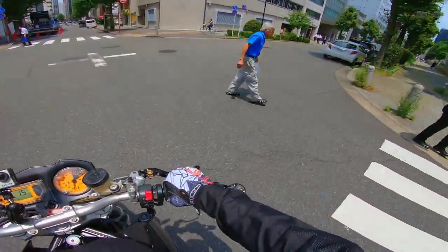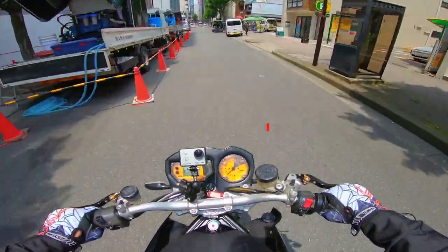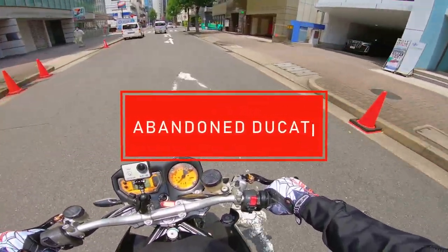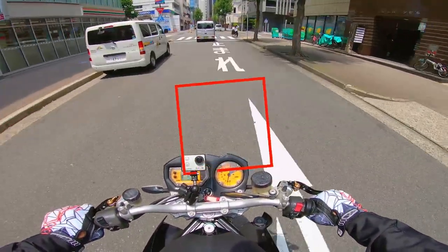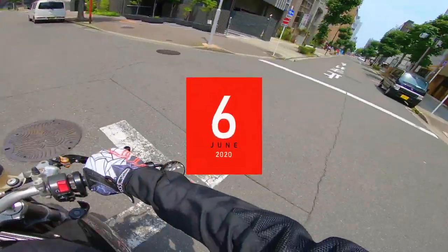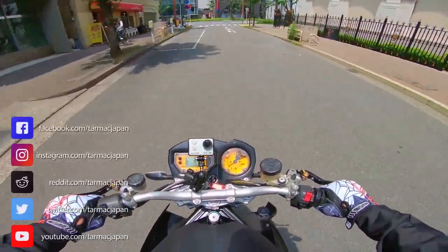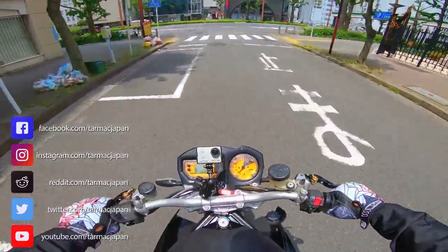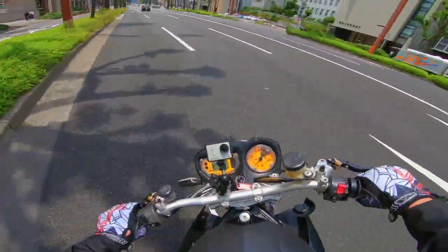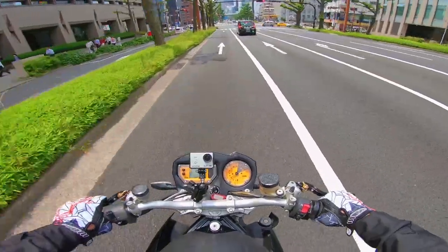When it was new, this was an $11,000 motorcycle. It has upside-down adjustable forks, Brembo calipers, a 1000cc twin with something like 80 horsepower, and the signature Ducati trellis-style frame. It's basically a badass bike.